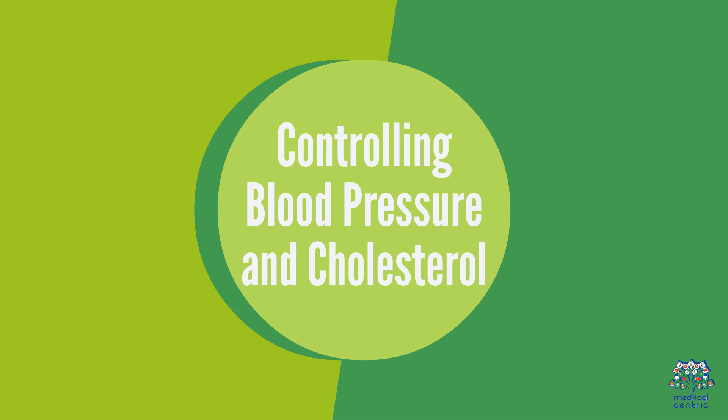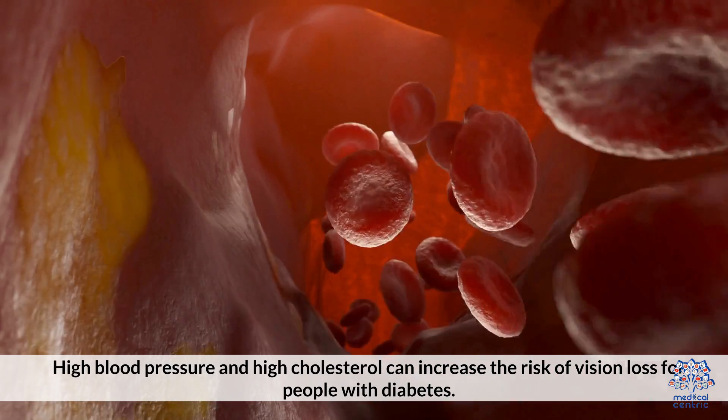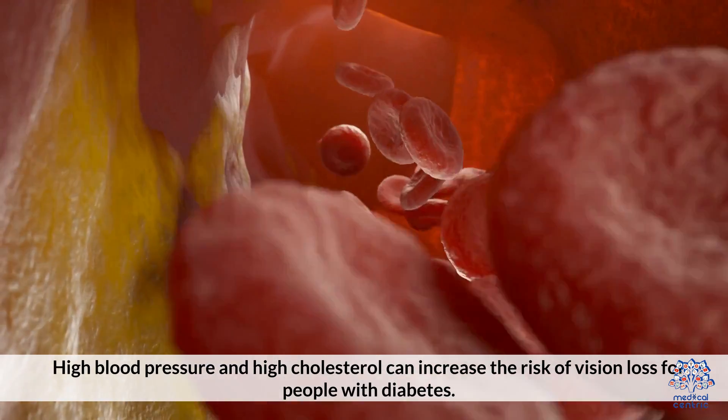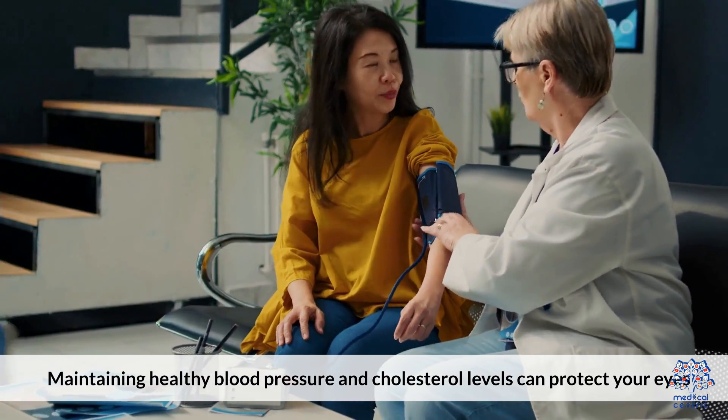Controlling Blood Pressure and Cholesterol. High blood pressure and high cholesterol can increase the risk of vision loss for people with diabetes. Maintaining healthy blood pressure and cholesterol levels can protect your eyes.